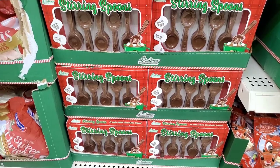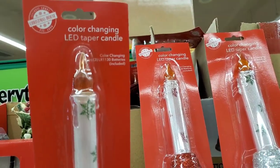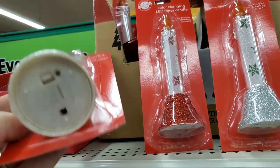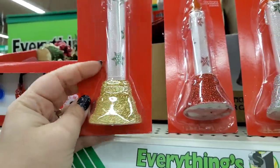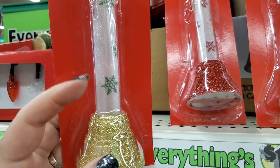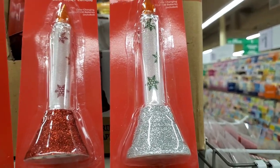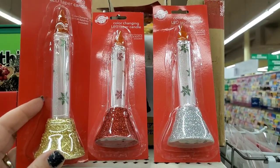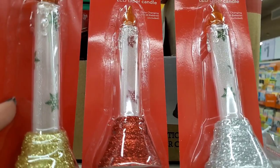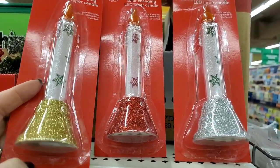No hot cocoa bombs, but I am seeing the stirring spoons by Palmer — you get five for a dollar. They also have these color-changing LED taper candles; they look really nice. The body is white with a green snowflake, and also silver with a green snowflake on the base. The red one has red snowflakes, so it comes in three colors: gold, red, or silver.